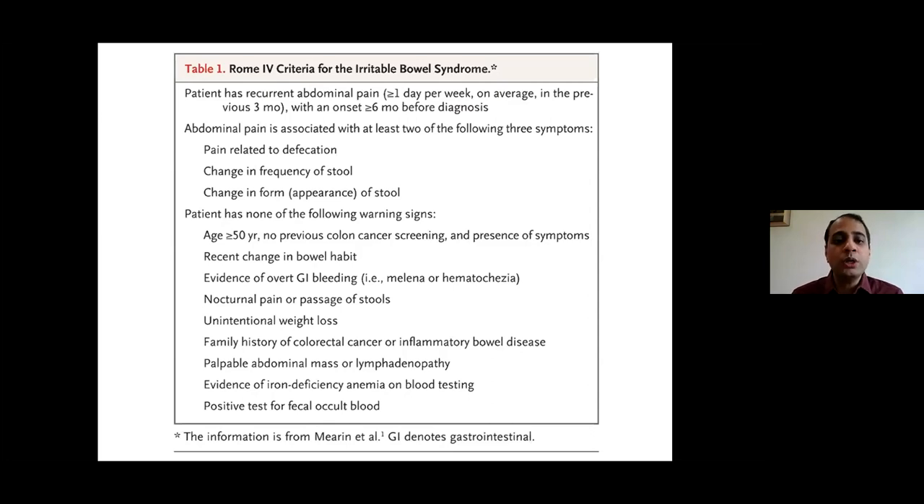Important warning signs must be ruled out before diagnosing IBS. Red flags include: age over 50 years, recent change in bowel habit, overt GI bleeding (black stools or hematochezia), pain during stool passage, unintentional weight loss, family history of colorectal cancer or IBD, palpable abdominal mass or lymphadenopathy, iron deficiency anemia, and positive fecal occult blood test. When these warning signs are present, the patient is more likely to have an organic pathology of the colon rather than IBS.